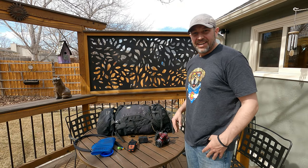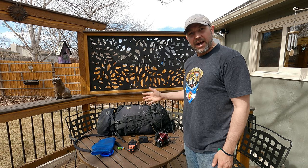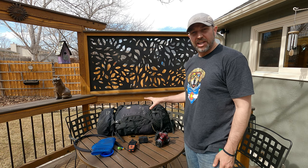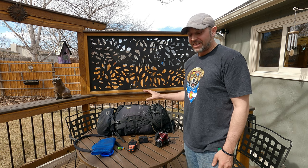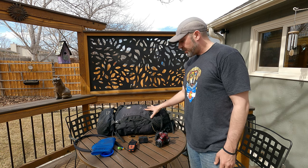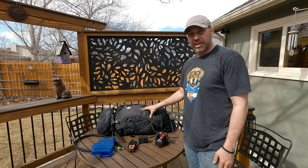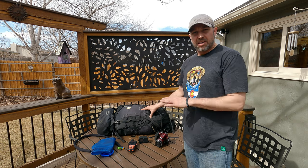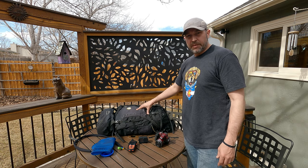Good morning, I'm here in my backyard and I'm going to make my 'what's in the backpack' video. Pretty much every hiking channel has one of these and I've just been putting it off. I did one a couple years ago and it ended up being like 30 minutes long — I didn't like the audio so I scrapped the whole thing. Let's just get into it or else this one's going to be 30 minutes long.